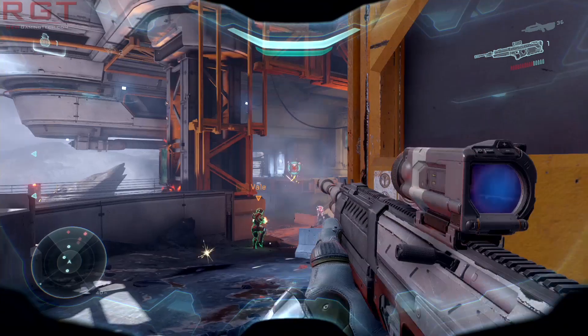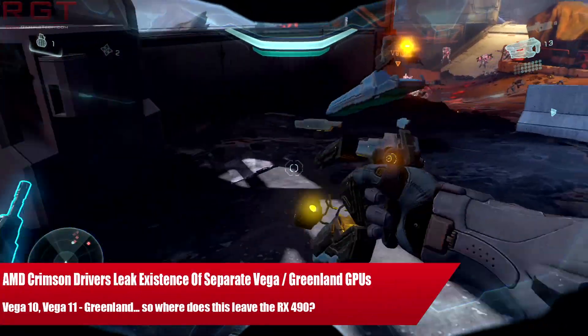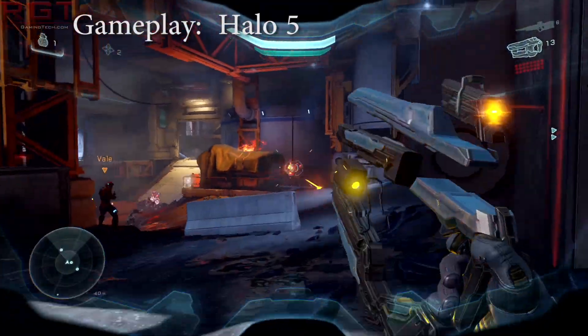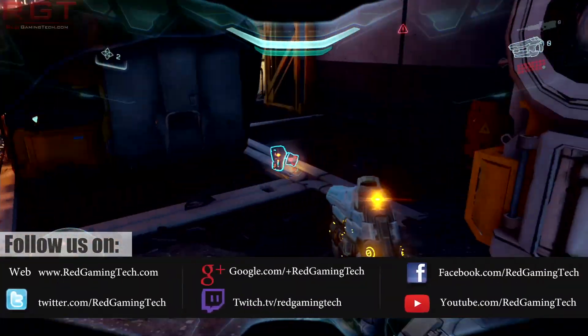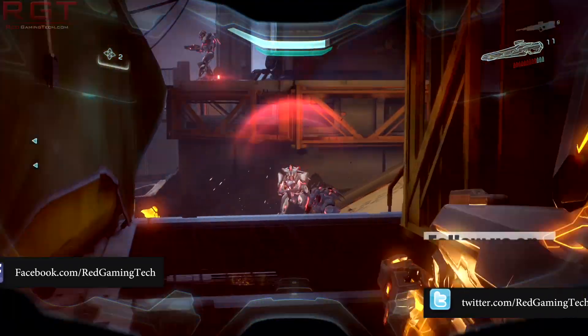Ladies and gentlemen, welcome to the next video. We're going to be talking about AMD's Vega and also the 490 lineup of graphics cards, because some developments have happened over the past day or so which shed light on the Vega lineup. We can also start doing some speculation on the 490 as well.